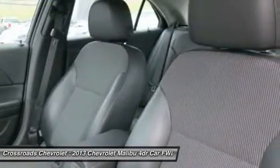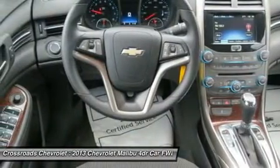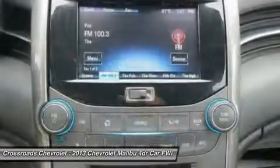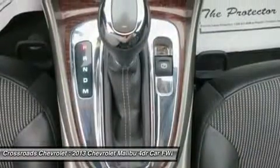It has an Automatic Transmission and a Gas/Electric I4 2.4L/145 engine. Test drive this vehicle at Mid-State Chevrolet, 1947 Sutton Lane, Sutton, West Virginia 26601.